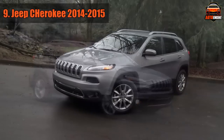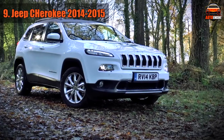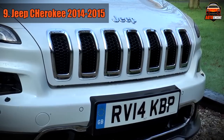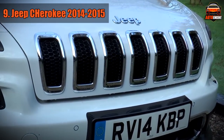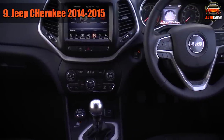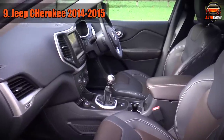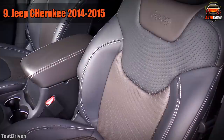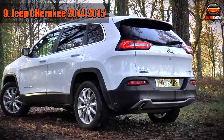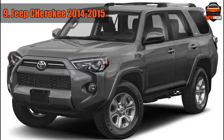Jeep Cherokee — a legendary name in the automotive industry. For decades, Cherokees have been renowned for their off-road toughness. That was some time ago, as the latest models share few things with their legendary predecessors except for the name. Most transmission problems occur in the 2014 and 2015 model years, including rough shifting, transmission failure with no warning, power loss while driving, and transmission shifting into neutral. These problems are usually very expensive to fix and pose a safety hazard. It's best to avoid this model and opt for a Toyota 4Runner instead.